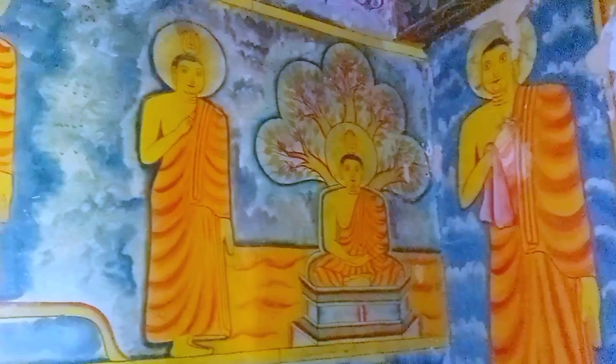This idol house, which was in a dilapidated condition, was restored in 2016 by the Department of Archaeology of Sri Lanka.